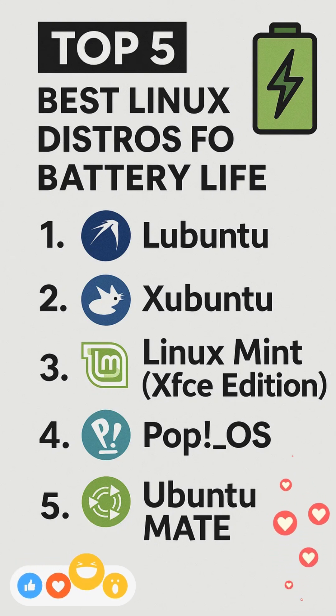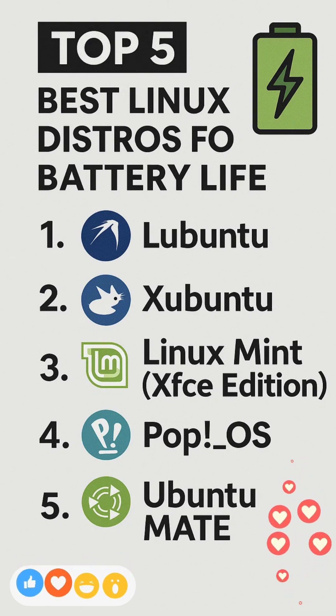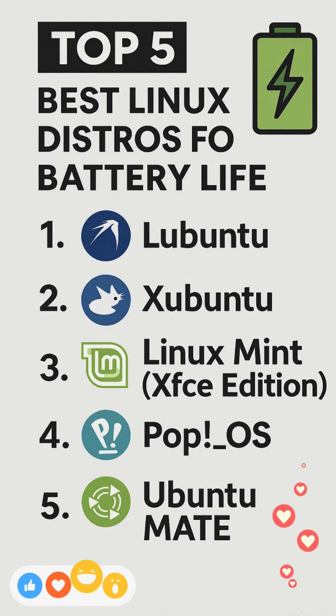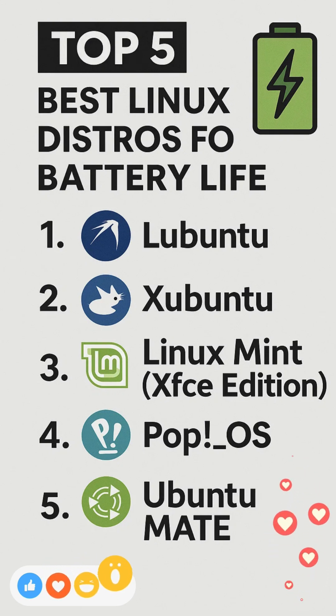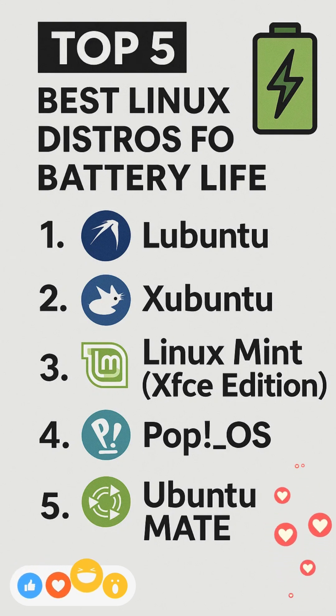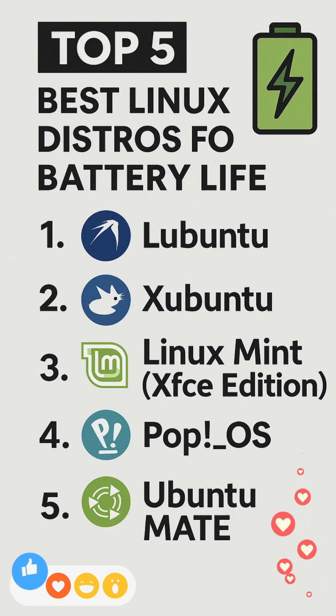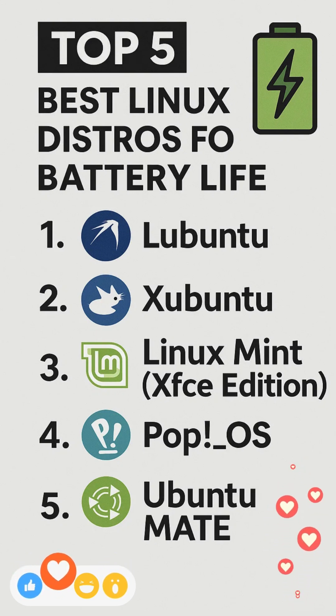Linux Mint's XFCE flavor combines Mint's user-friendly polish with the lightweight characteristics of XFCE. Comparative benchmarks indicate that XFCE's CPU usage remains lower than heavier desktops like Cinnamon, directly correlating to improved battery endurance on laptops. With under 500 MB RAM usage at idle, it leaves ample headroom for background power-saving daemons to operate optimally.